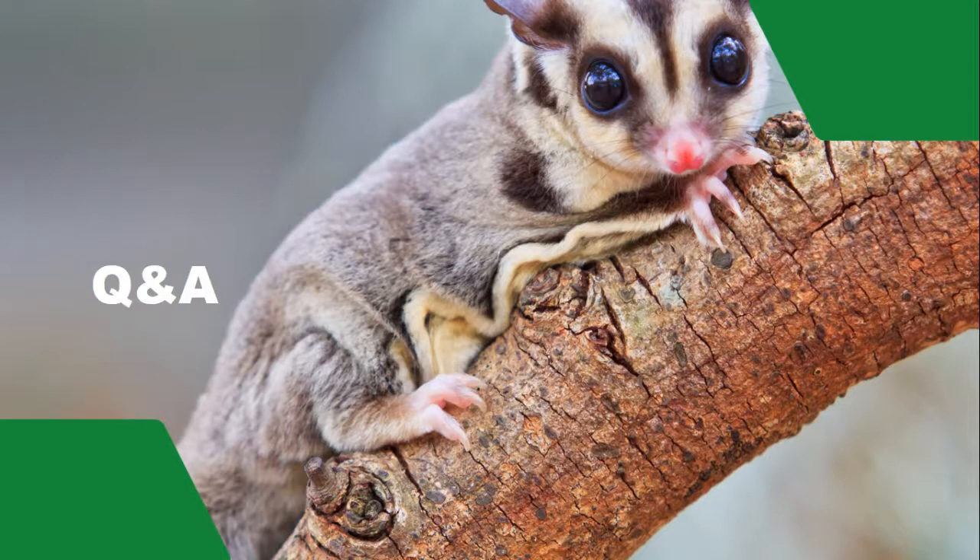Somebody asked: if they were uncomfortable feeding mice and snakes, would they still have to do it? We would never ever force any students to do something they were uncomfortable with. We understand that students may never have come across many of our animals before. What we try to do is introduce unfamiliar animals on a very relaxed basis, and we would look to encourage and develop familiarity and comfort. We would never force students to handle or do something they were uncomfortable with, but over time we would develop the skills and confidence so they would become comfortable in doing it.